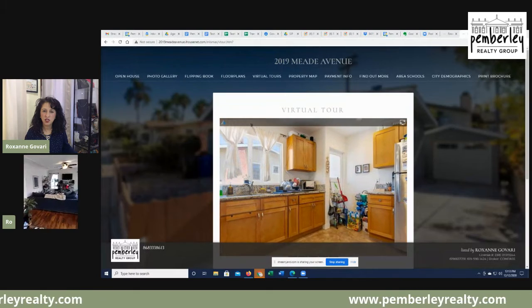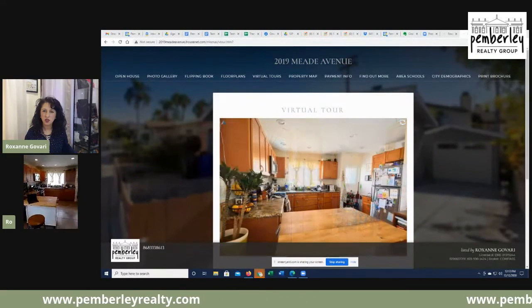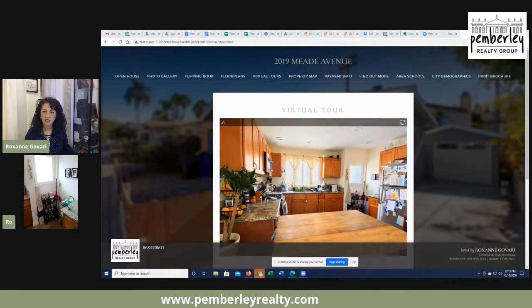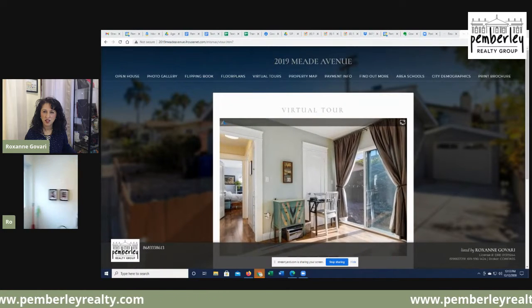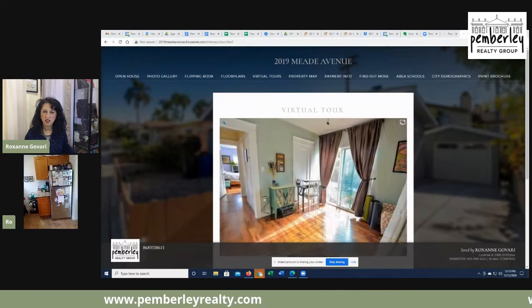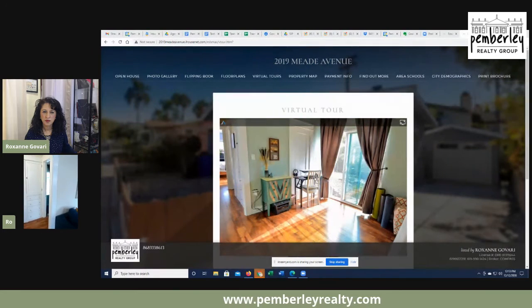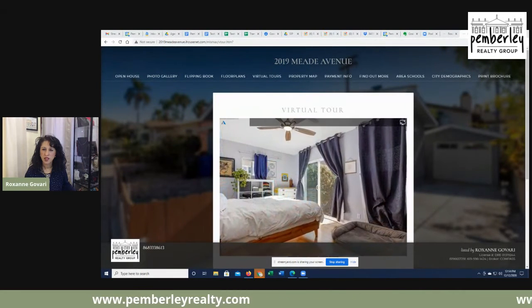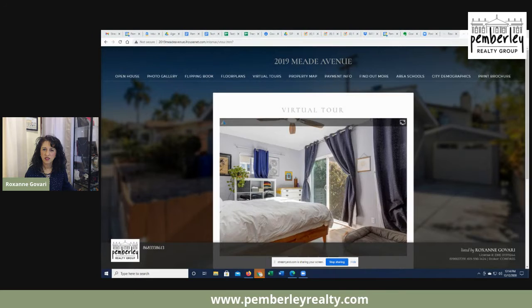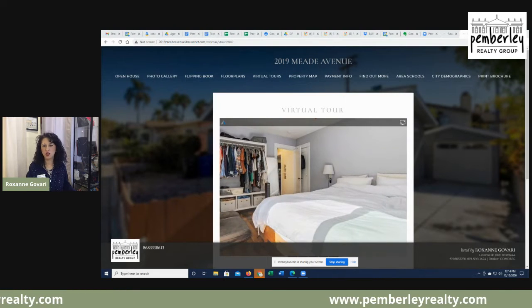As you can see: beautiful kitchen, very spacious, with lots of room and also a side door that leads into the backyard. There goes the guest room — and here's another picture of the guest room. And here's the master bedroom. What I like is that both rooms have their own sliding glass door that leads to the backyard, which makes it really handy.